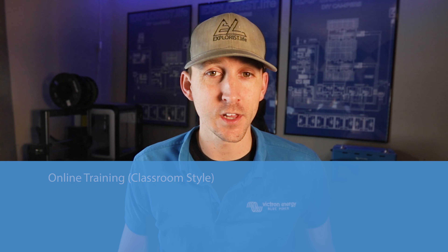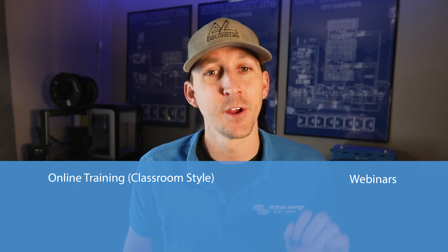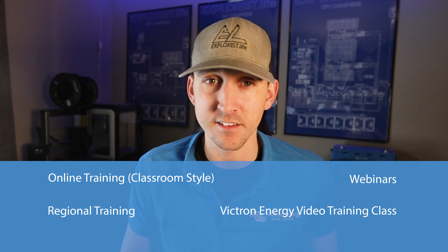Did you know that Victron Energy has many different ways that you can get continuing education training for all kinds of different renewable energy topics? Here's what we offer: online classroom style trainings, webinars over specific topics, regional trainings, and an all new Victron video training class.